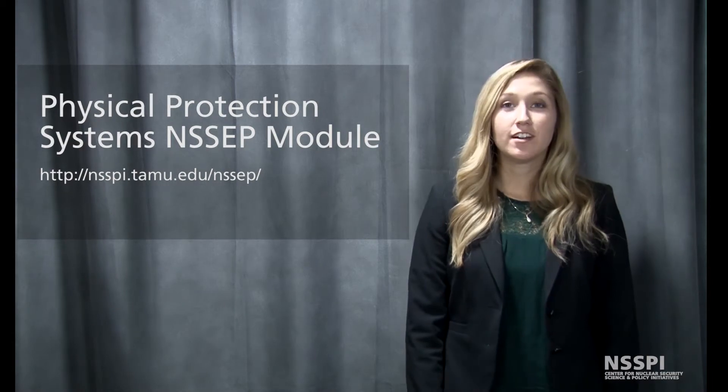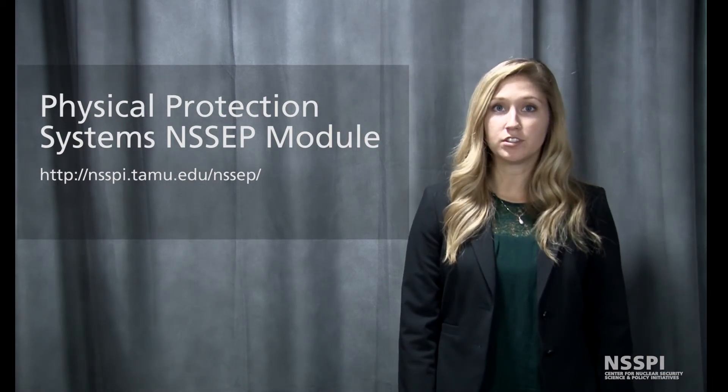For more information on physical protection systems, visit our inset module on the topic.